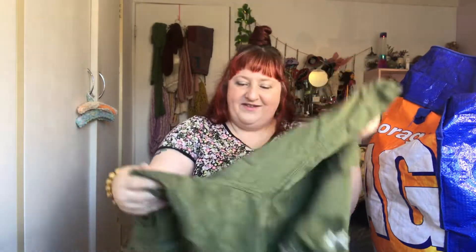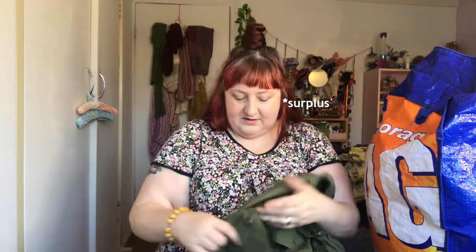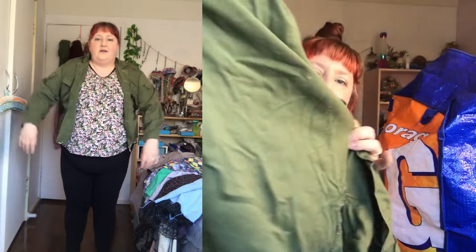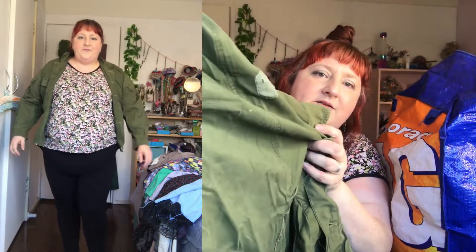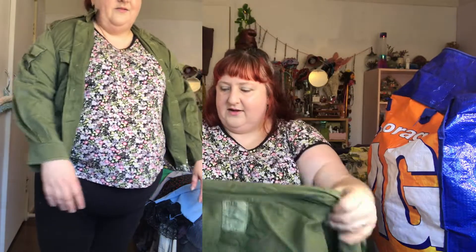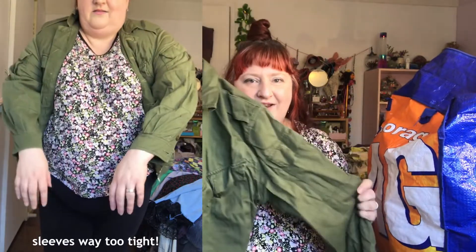Oh, I remember this jacket now — I bought this from the op shop. It's like an army jacket. It already had this awesome kind of wear on the back with these little wear patterns in it. Even when I bought it, it was a bit too tight. I feel like this is a prime candidate for just taking out all my punk urges on, so that's what I'm gonna do.